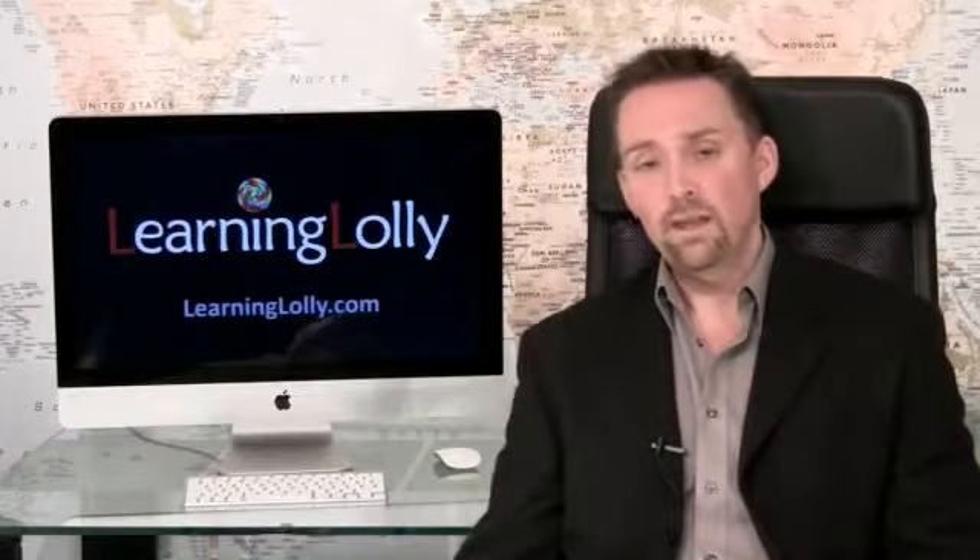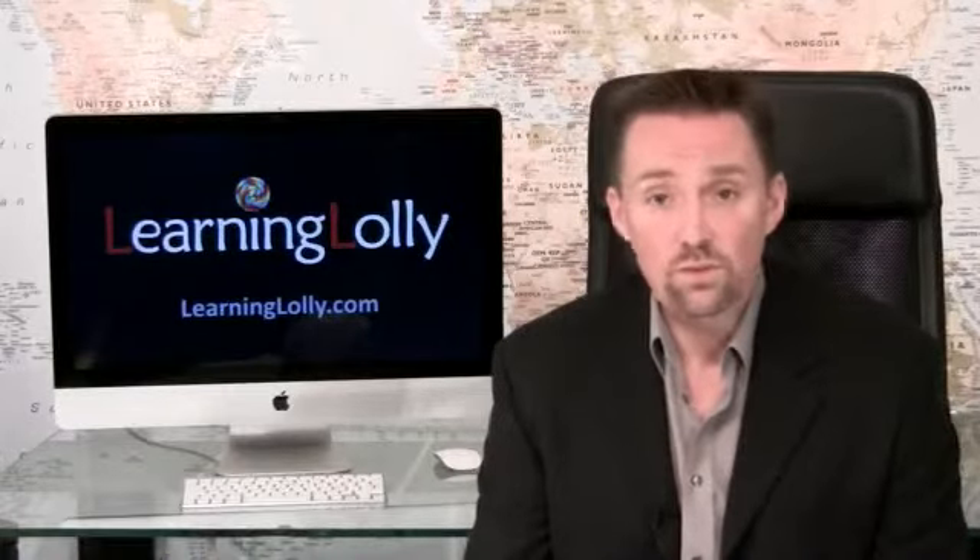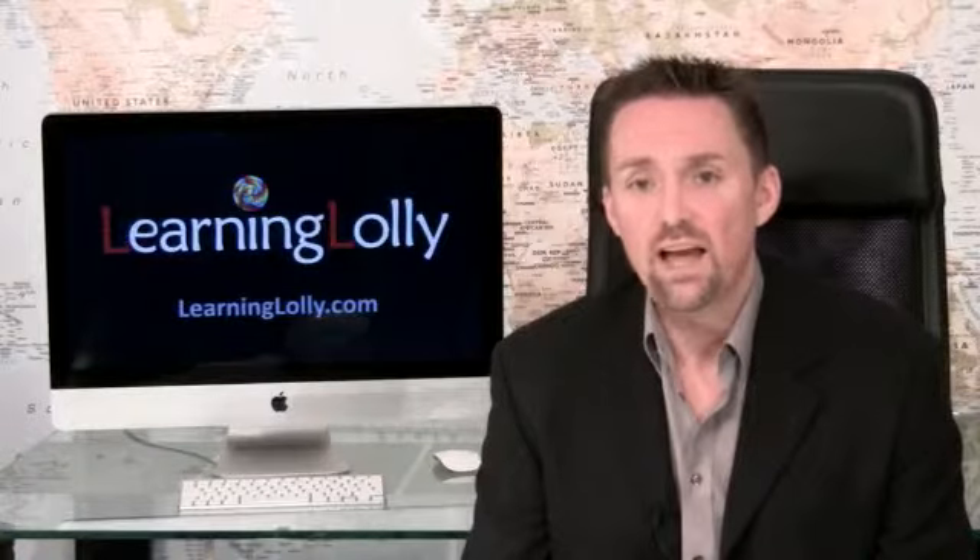Nothing is left out. The entire syllabus is covered in depth in a friendly and engaging way. If you aren't already in the industry and you don't have any direct experience or previous qualifications, then it's nearly always advisable to start out with the CompTIA A+ and Network+ accreditations.